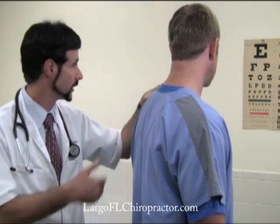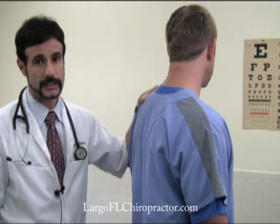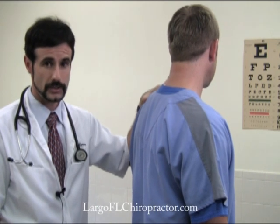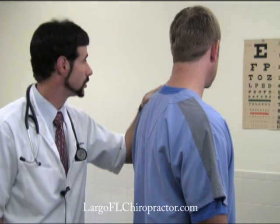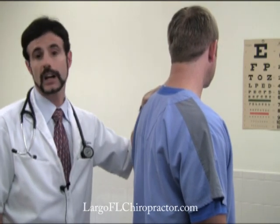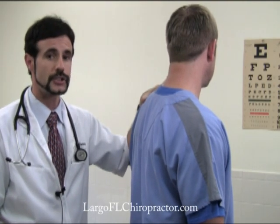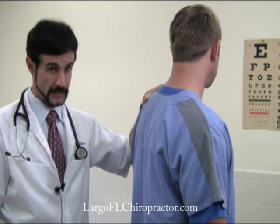To do this, we use the Snellen eye chart. We've all commonly seen this in doctor's offices during routine physical examinations. We are going to have the patient begin reading at line 5, covering one eye completely, and go as low on the chart as possible until he can no longer correctly or clearly identify the letters.